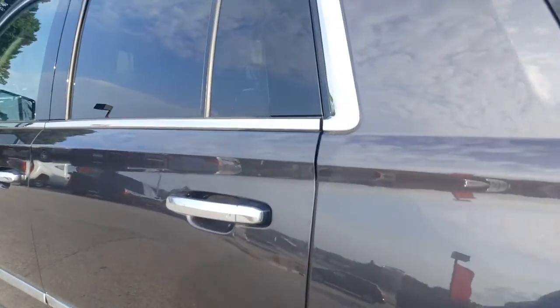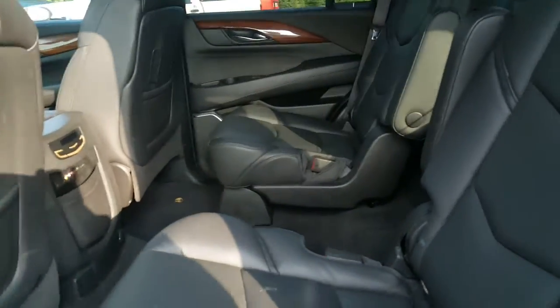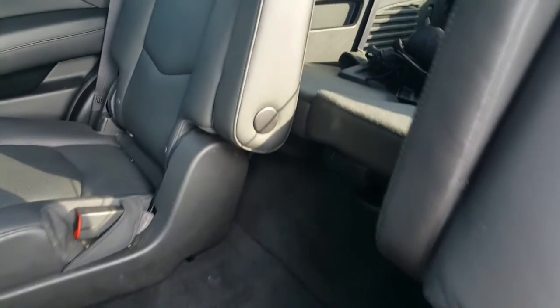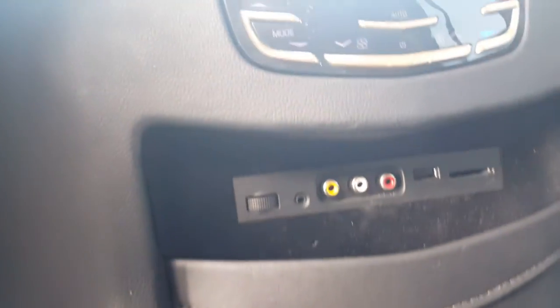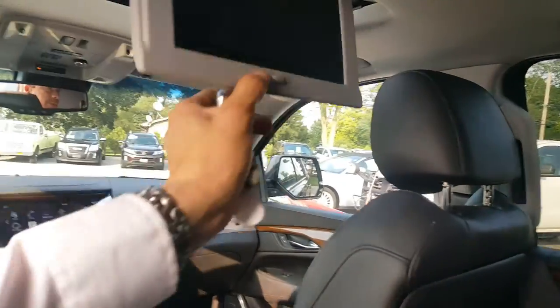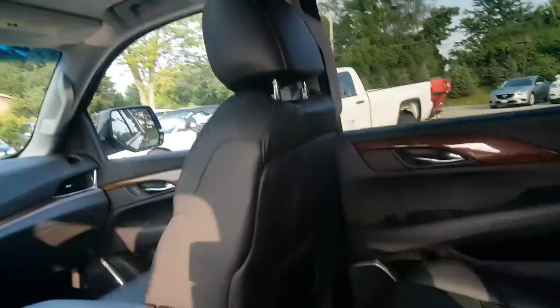It's going through our 172-point safety inspection. I will provide a Carfax for you as well. Captain's chairs in the second row, Jet Black leather interior, heated seats for your passengers in the second row. You have USB ports as well along with auxiliary ports.